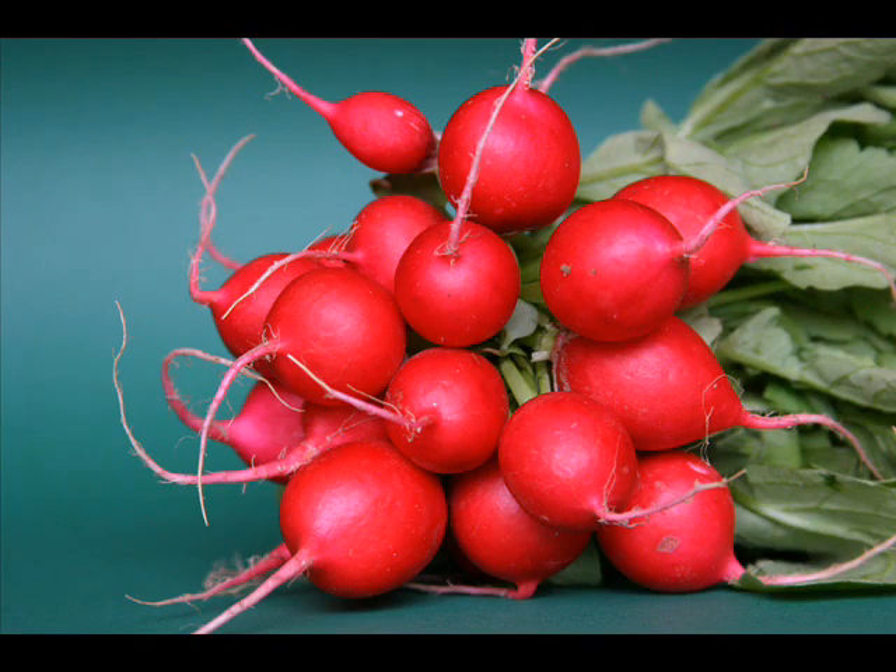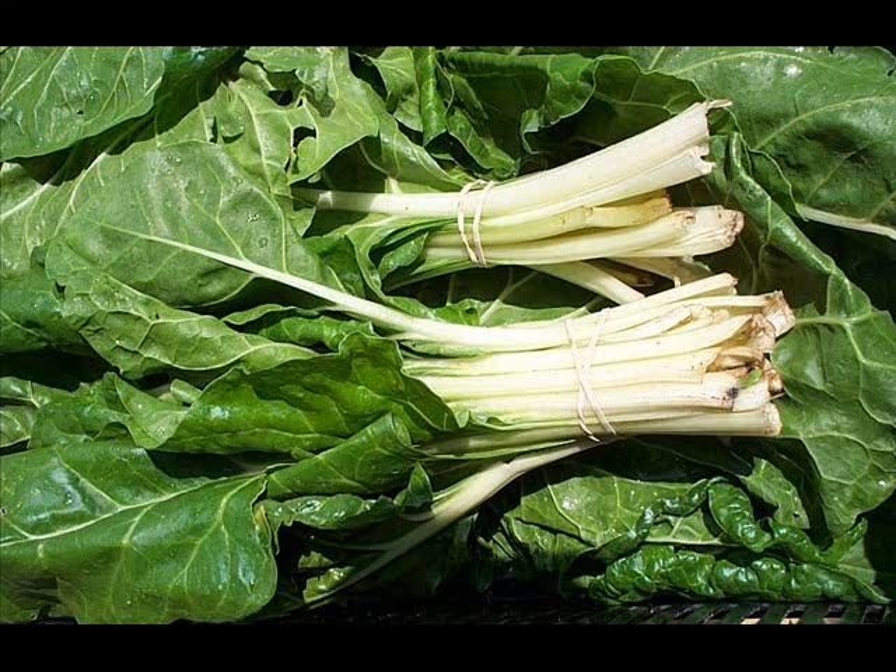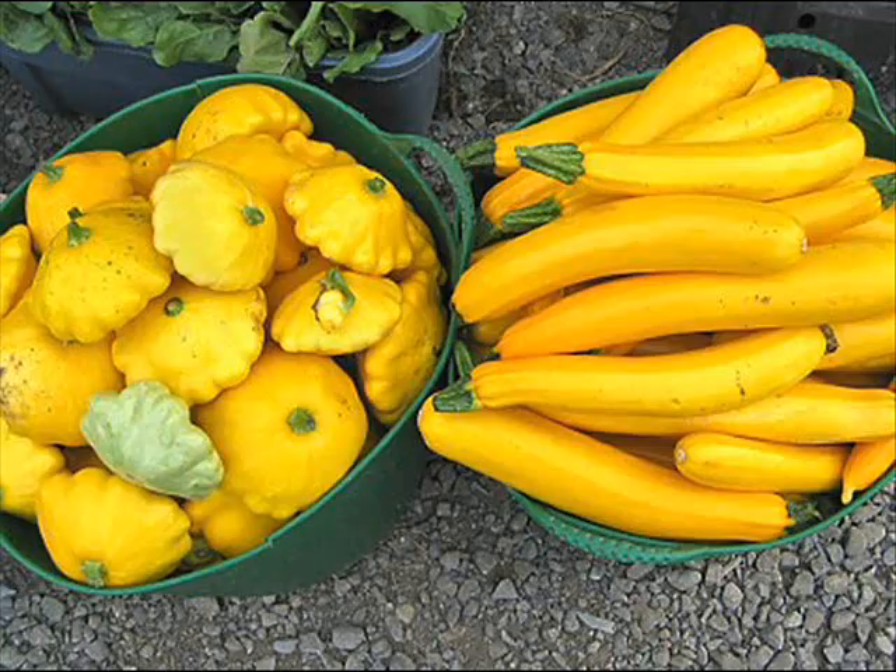One radish has 47 milligrams. One cup of tomato has 400 milligrams. One cup of Swiss chard has 960 milligrams. A half cup of squash has 300 milligrams.